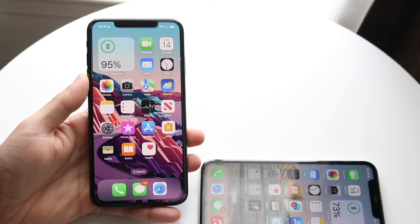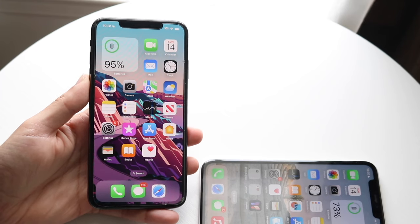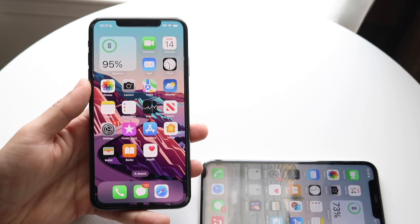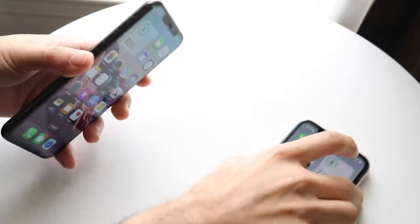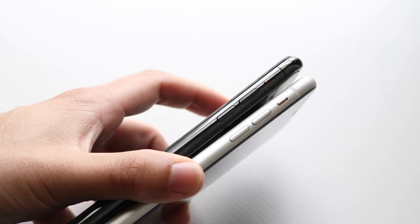The XS Max has a 6.5-inch Super Retina OLED display — significantly better in almost every single way. This is the type of panel I would look at and be very, very happy with. In terms of thinness and thickness, you're getting really good-feeling phones from both sides, which is really nice. You're getting reflective materials on both sides.